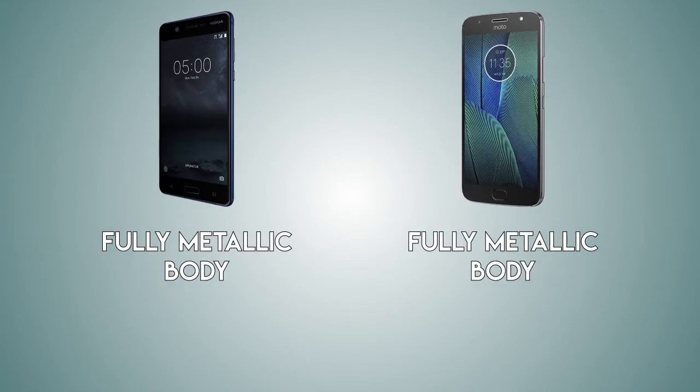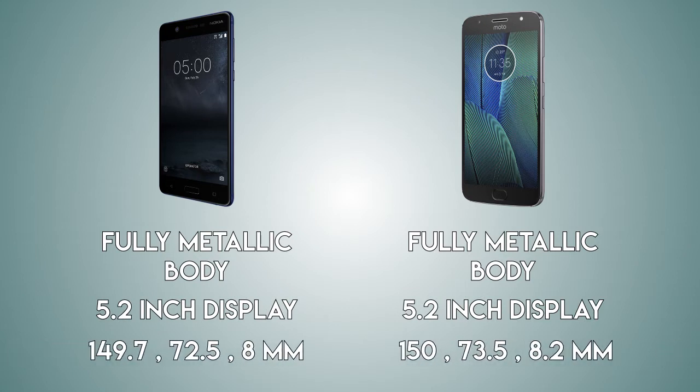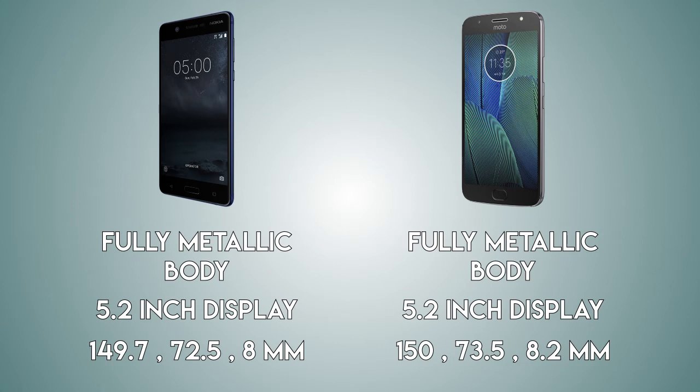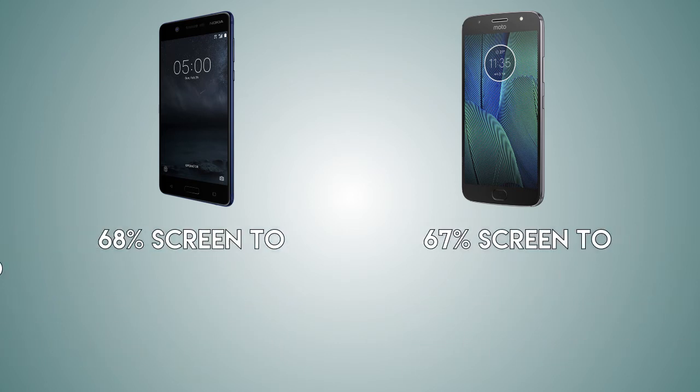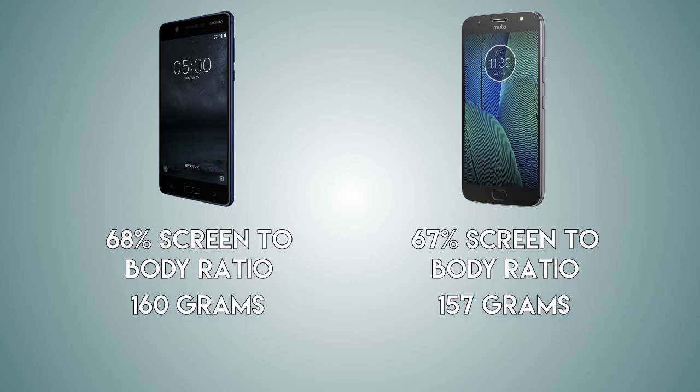Starting off with the physical features of both handsets — both are coming with a fully metallic body. Display size is also going to be 5.2 inch on both handsets, so in terms of size both are going to be almost the same. The screen-to-body ratio on the Nokia is going to be 68% versus 67% on the Moto G5S, and in terms of weight both handsets are also going to be the same, with a difference of just 3 grams.